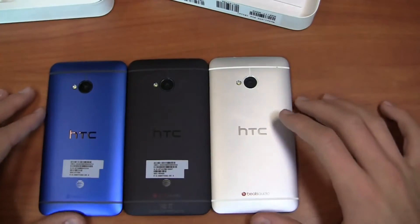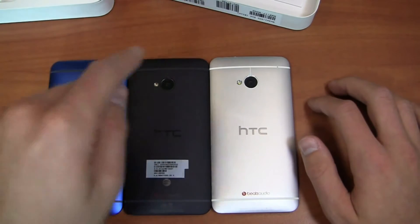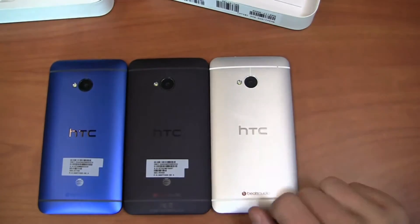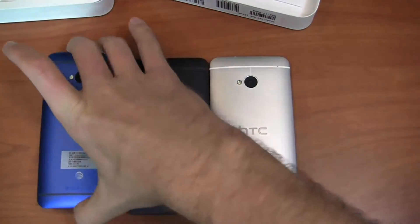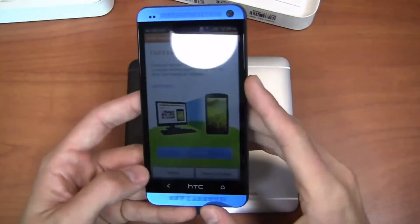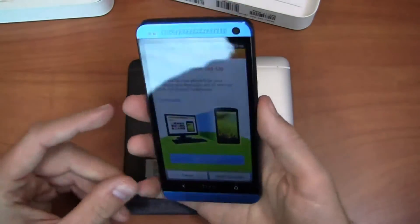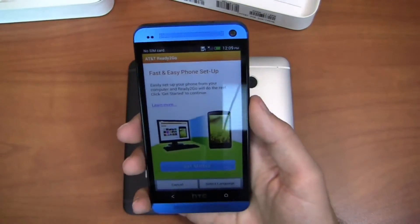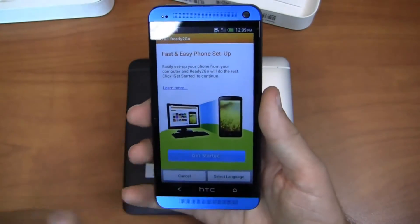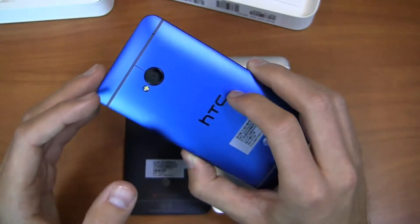So you can see here between the three — blue, black, and silver — just to see what they look like next to each other. Unfortunately I don't have red. Otherwise it's the same device: 1.7 gigahertz quad-core CPU, 2 gigabytes of RAM, 4.7 inch HD display. It's a really different looking phone, but it has that pizazz to it — kind of glittery, kind of metallic in the color as you'd expect based on the name — but still an HTC One through and through.